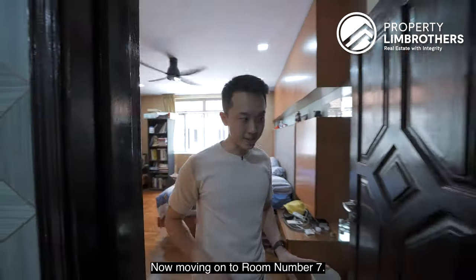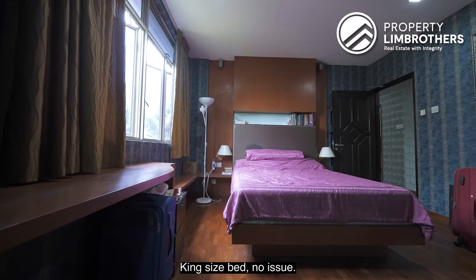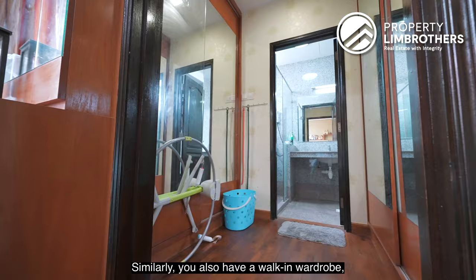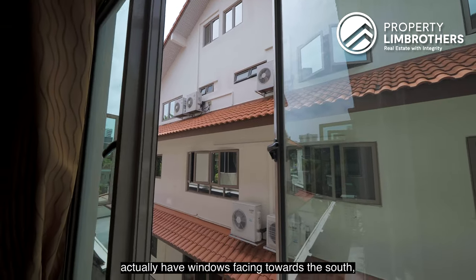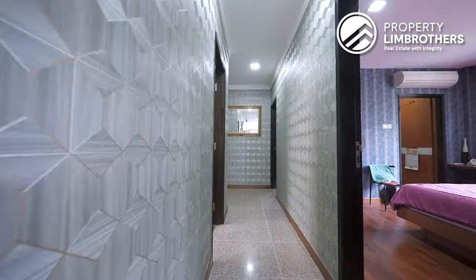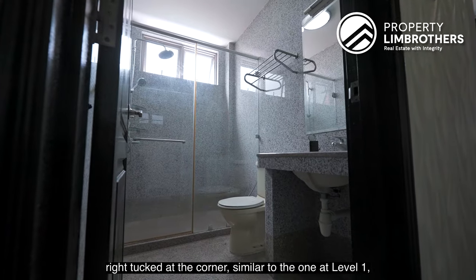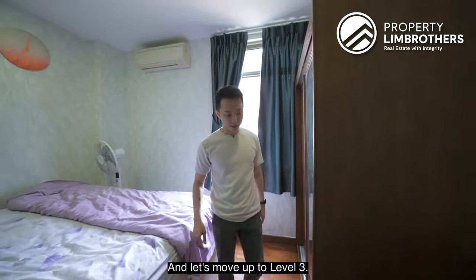Room number 7 corresponds to the dining room on level 1, and this shows how it looks converted back to a bedroom — king-size bed, walk-in wardrobe, dressing table, and ensuite bathroom. Directly opposite is room number 8, also a very large bedroom where a king-size bed is no issue, with walk-in wardrobe and bathroom towards the back. All rooms on this side have south-facing windows, so there is no direct sunlight entering at any point. Room number 9 is commonly used as a workspace, with a storage room towards the back, bathroom tucked at the corner, and enough space for a king-size bed.